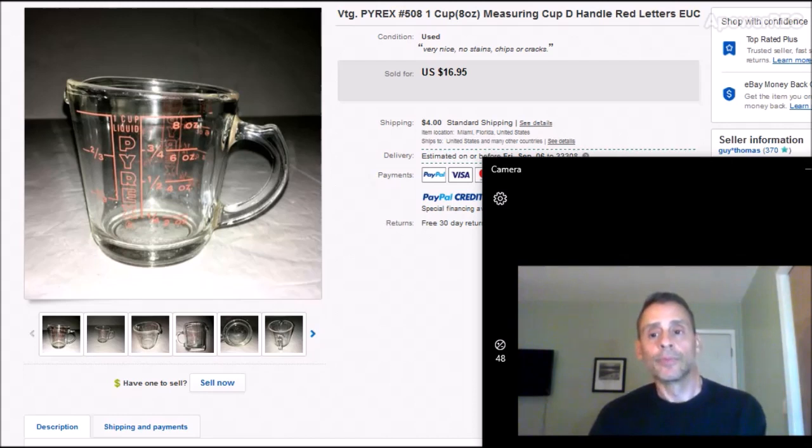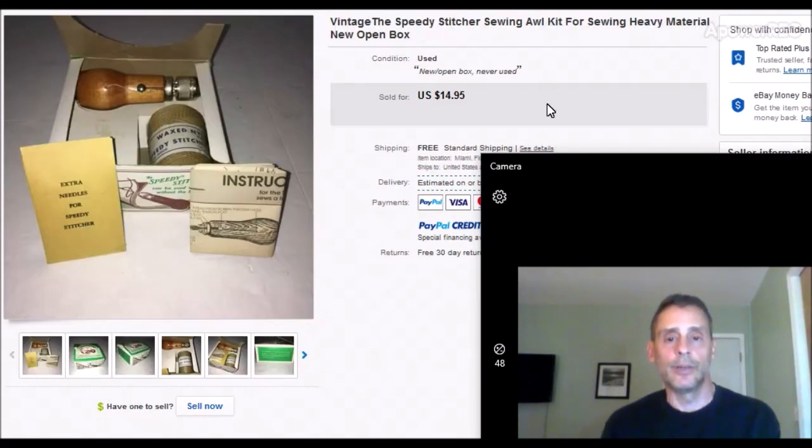Look out for Pyrex — some of it is very valuable. Your best bet is to go onto eBay, type in Pyrex, click the sold column, set the price to high, and go through what's sold. You'll see the very expensive models. There are different colorings and patterns, but the measuring cups with a hanger handle that looks like a number seven — not attached at the bottom — those typically don't sell as well as the D handle ones. $1 in, $17 sold, took about a week.